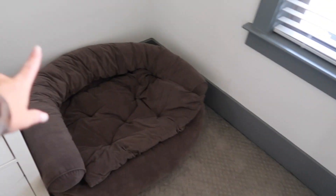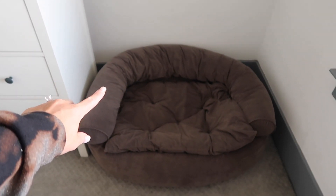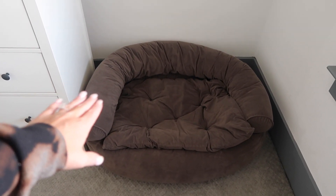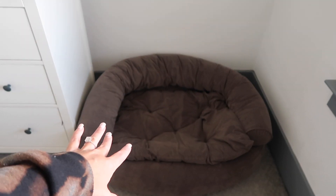Dressers from Ikea — honestly, highly recommend. This dog bed is so great. We got it from Frontgate. He didn't like any of the flat beds we got him at first, but he loves this one. It's from Frontgate.